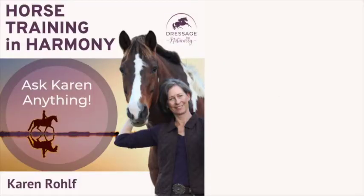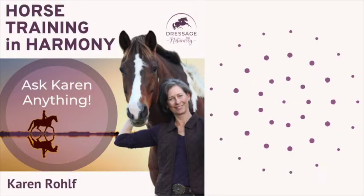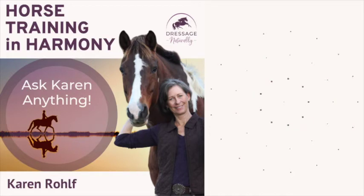Now a related question from Elaine in Wisconsin: 'I own a horse who is conformationally built downhill. Can you recommend some exercises that would help my horse improve posture and carry weight more evenly on all four legs?' Another really common question.